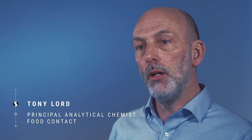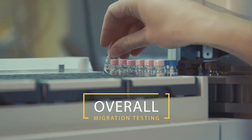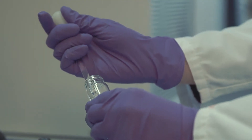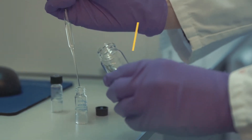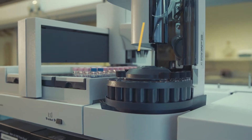We carry out a range of testing to show compliance against these regulations. This will be overall migration testing, where we check the global migration of the material, or specific migration for individual chemicals, polymers, monomers, or additives.